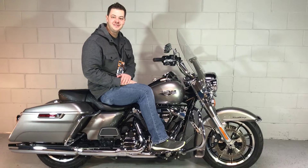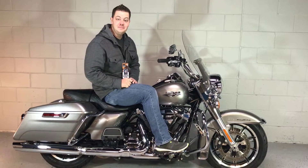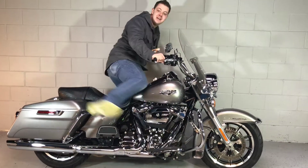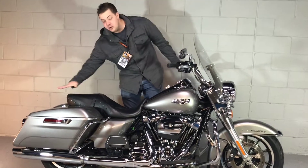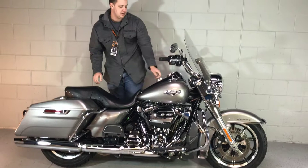Hello and welcome to Milwaukee Harley-Davidson. Today's bike of the day is a 2017 Road King in the Billet Silver. This bike has a number of different upgrades on it, including the rear mounting hardware as well as highway pegs.